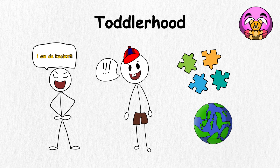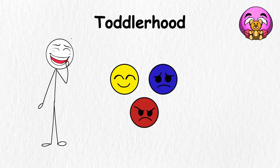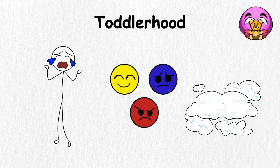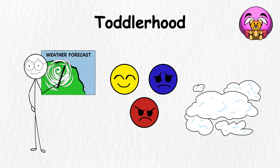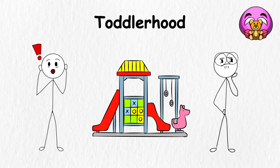Alongside movement and language, your emotions start to bloom. One moment you're giggling with delight, and the next, you might be crying as if the world is ending. It's like being a tiny storm cloud that changes weather patterns in seconds. Finally, you test rules and boundaries, not to cause trouble, but to understand how things work. It's like gently feeling out the edges of a new playground.